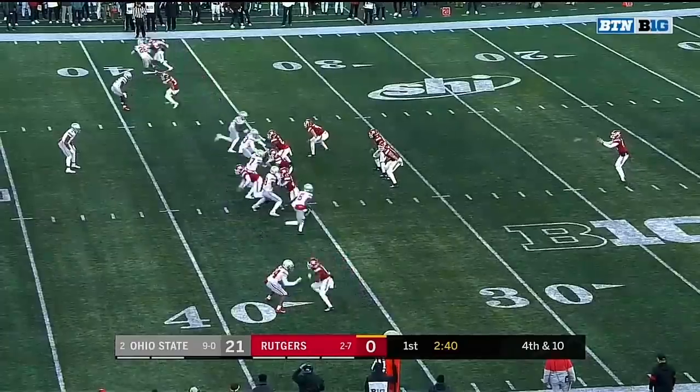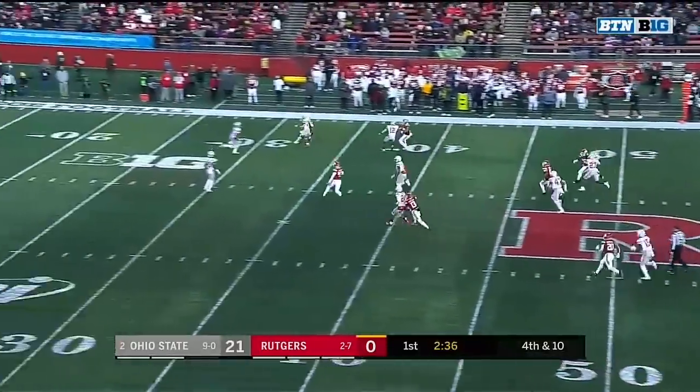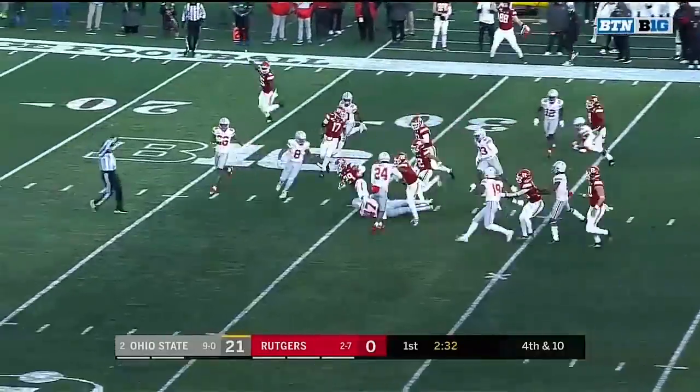The numbers right there: ten-and-a-half tackles for loss, four-and-a-half sacks. Garrett Wilson coming up, but he lost it, and Rutgers taking advantage here.